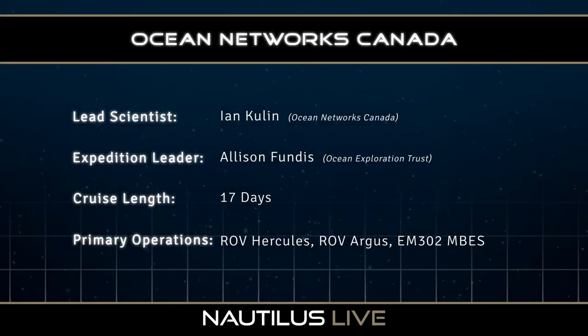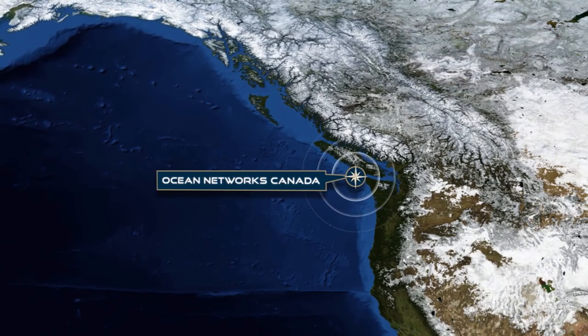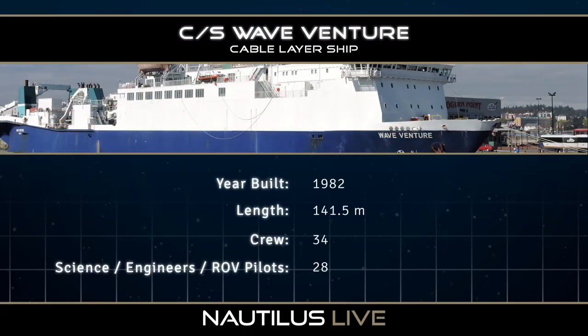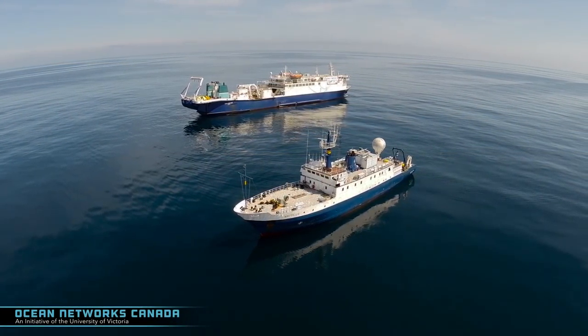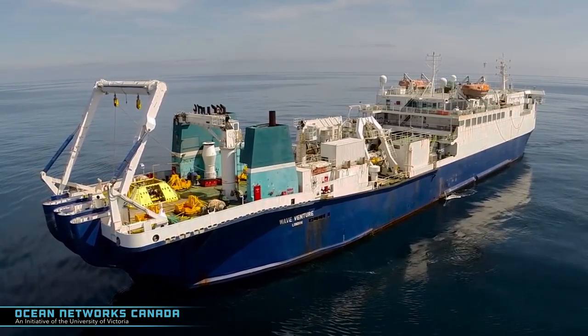We're partnering with Ocean Networks Canada again this year and visiting four sites along their Neptune Observatory. The observatory spans from the subduction zone all the way out to the spreading center at Endeavour, allowing longer-scale observations of processes that are fairly poorly understood and how they all work together. We're going to primarily assist the cable ship WaveVenture with some cable deployments, recoveries, and repairs, and then also be conducting some secondary science objectives.